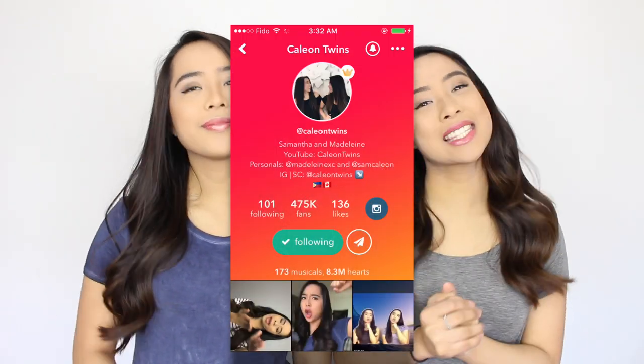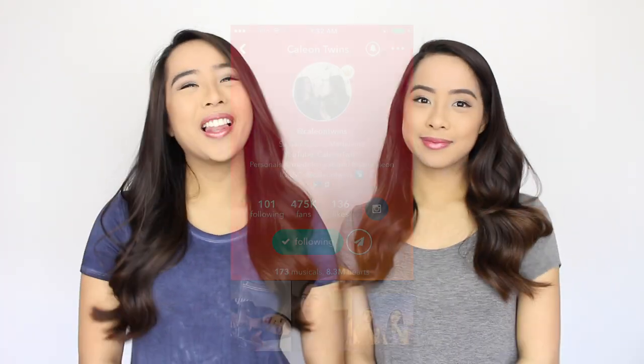I know musically is getting really, really popular now. And on our musically account, we're getting a lot of questions like, how do you do this? How do you do that? How do you get featured? So we're going to be trying our best to answer those questions for you today. And if you don't follow us yet on musically, be sure to follow us — it's CaleonTwins. So let's get on with the video.